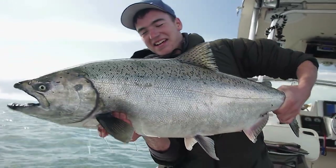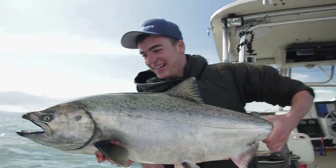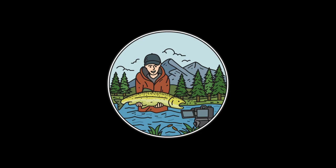Great way to end the session on a big Chinook salmon. Hey everybody, welcome to another episode of Fishing with Rod. We're not going to be doing too much fishing in this video, but I hope you still find the information being presented quite interesting.